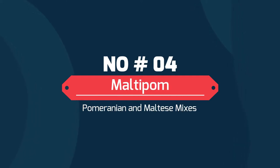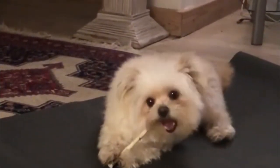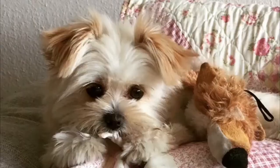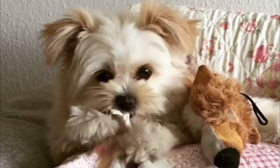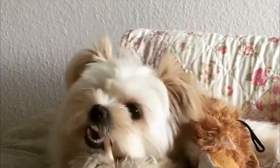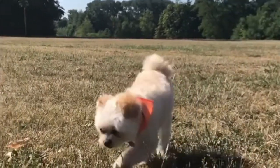Number 4: Maltipom — Pomeranian and Maltese Mix. The Maltipom is a half-breed puppy that is a mix of two diverse purebreds; it's a combination of the Maltese and the Pomeranian. The Maltipom is a benevolent and warm breed, faithful and friendly with its family. However, it mainly tends to form an extraordinary bond with one individual from its family.